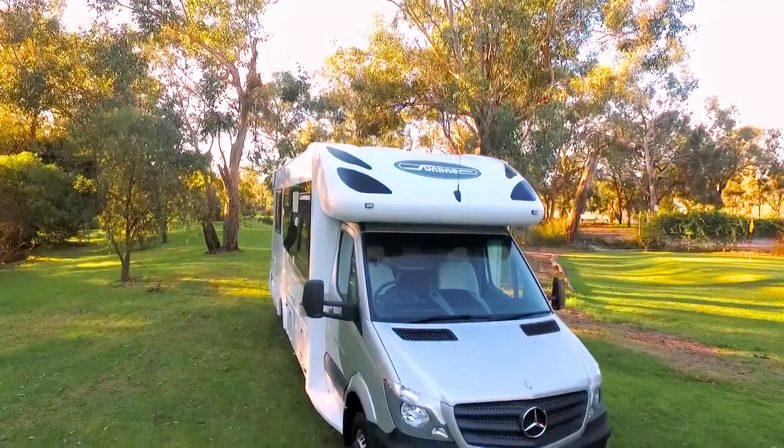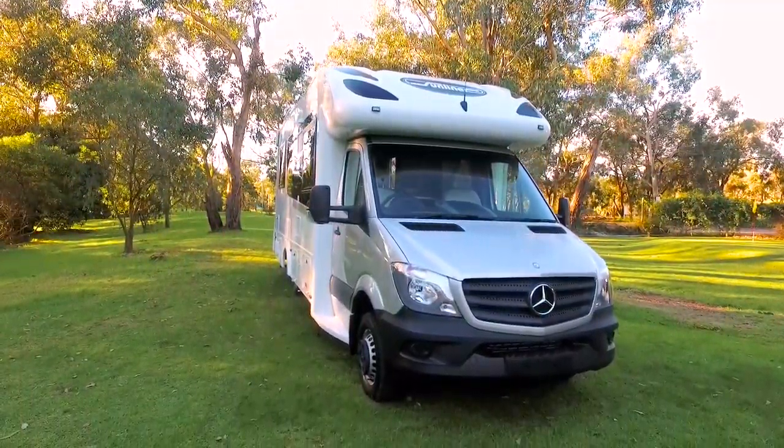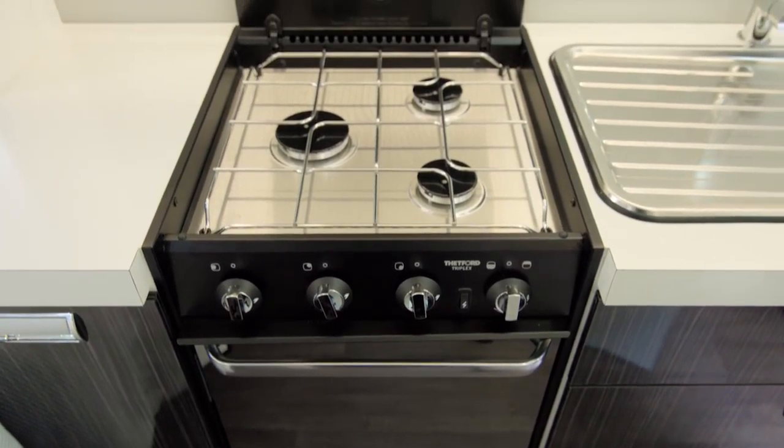As a Navion owner, you'll also have the opportunity to tailor your vehicle to your unique needs with a range of choices in layout, chassis, interior finishes and colours.